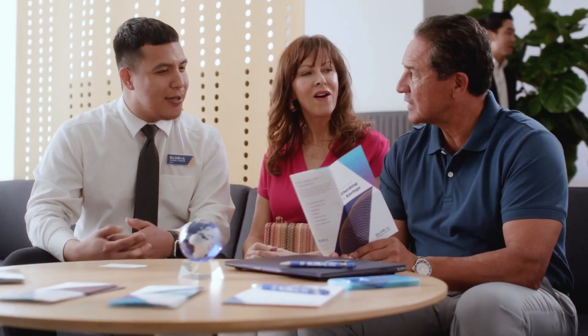Global Credit Union — we serve 700,000 members. We are located in Alaska, California, Washington, Idaho, and Arizona.